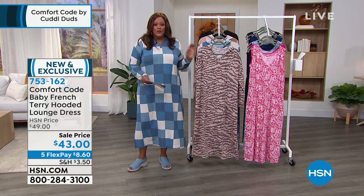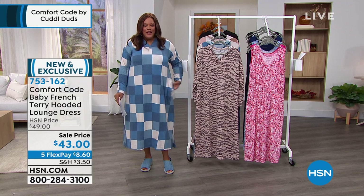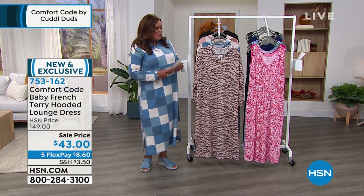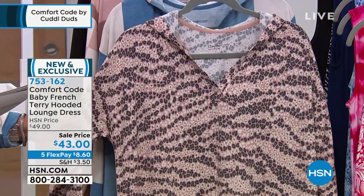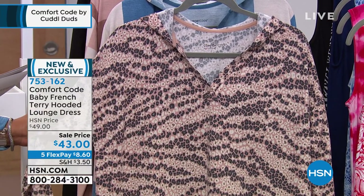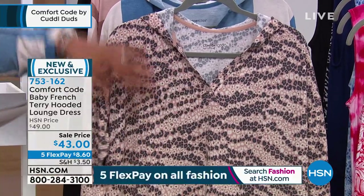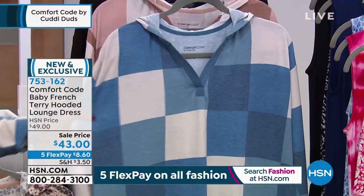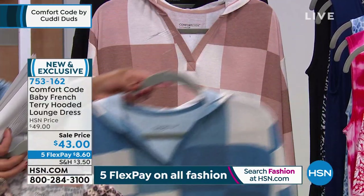I'm going to show the colors on the lounge dress — I've been wearing it, this is my second hour. This is the blue patchwork. It's so cute, it's a baby French Terry and it has deep, deep pockets. We also have it in what we're calling zebra camo — natural zebra camo. Look at how pretty that is with the animal print. It has a cute little hood in the back and deep pockets. I have on the blue patchwork, which gives you kind of that plaid, down-to-earth vibe.